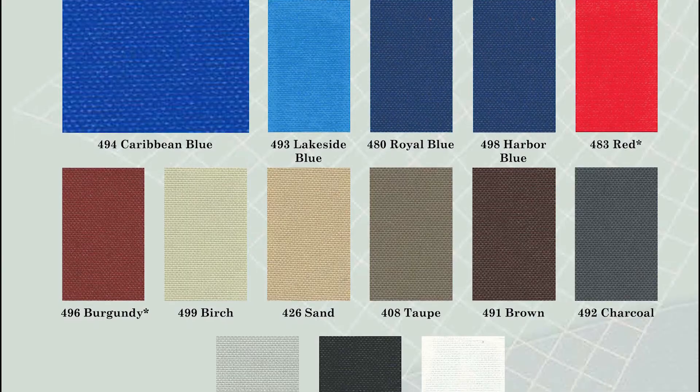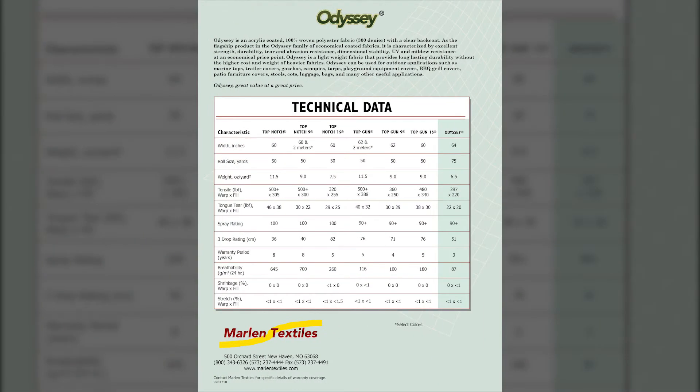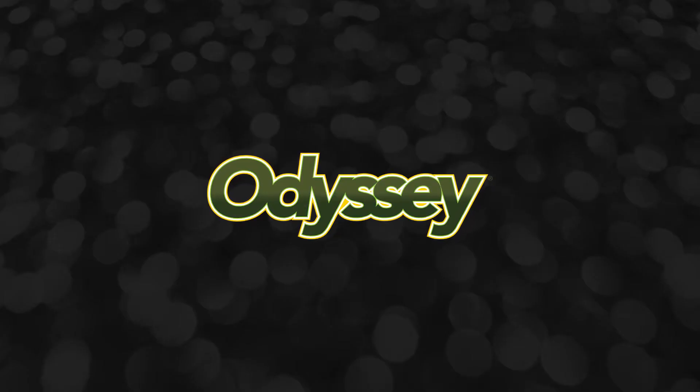Available in 18 brilliant colors. Check out our color card to see the selection and look at the technical data on the back. Odyssey, great value at a great price.